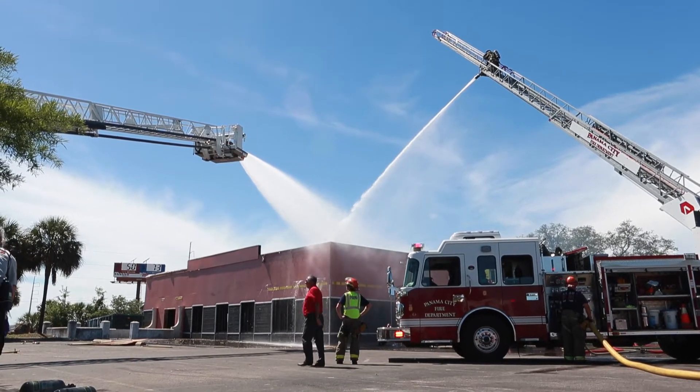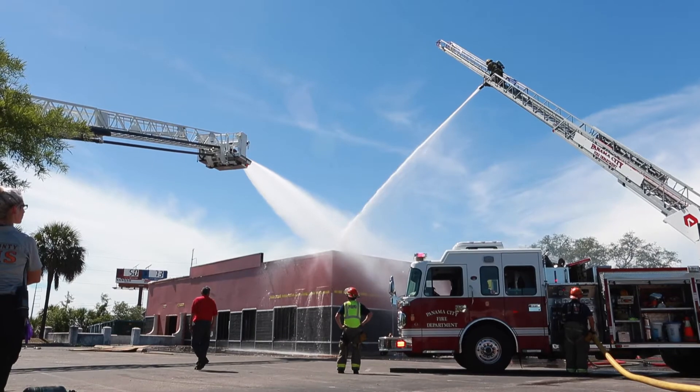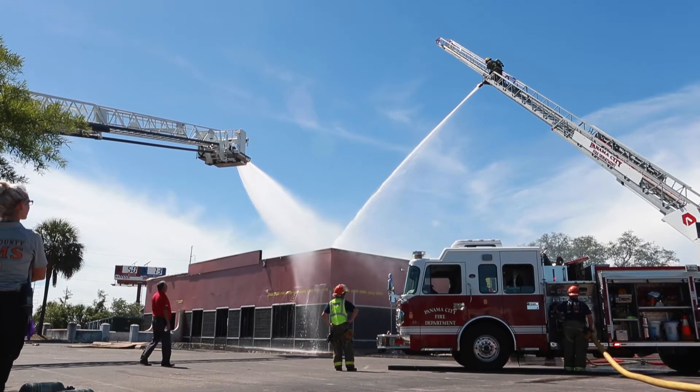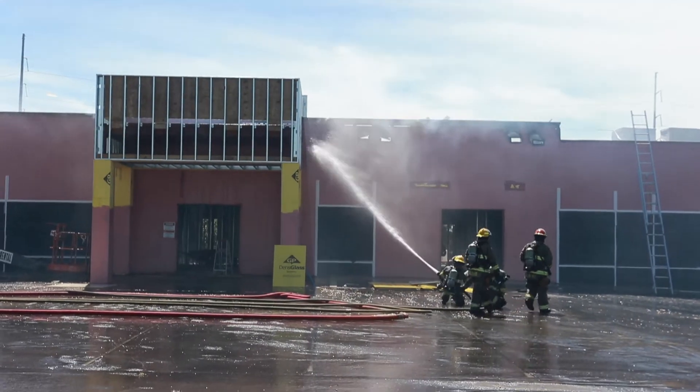What we found was the roof was on fire. The crews that were on the roof told me they were up there putting down tarps, screwing tarps down, getting ready for the weather coming this weekend. They turned around and there was a fire.